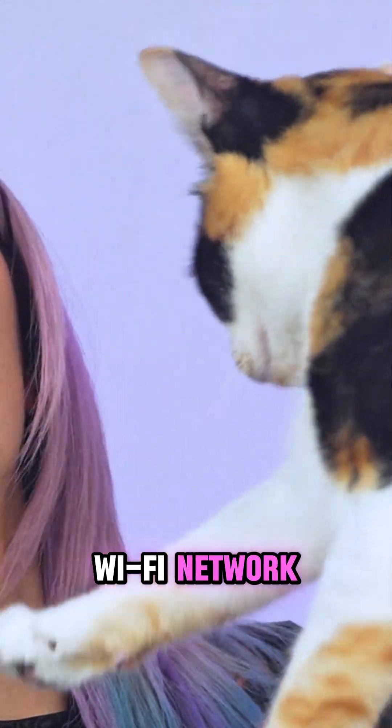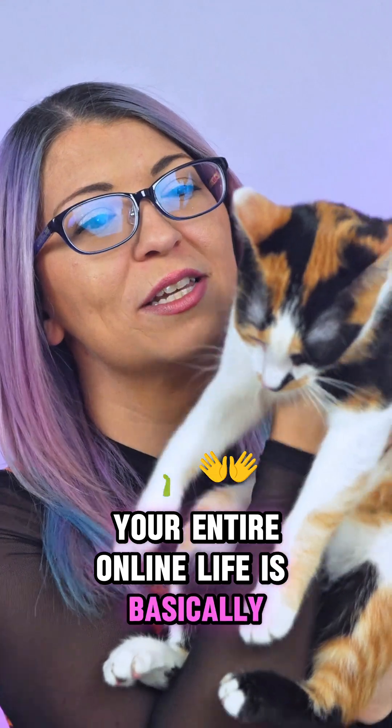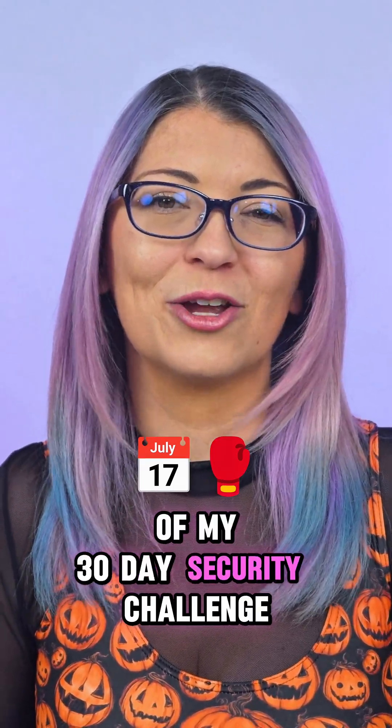Today we're locking down your home Wi-Fi network, because if your router is not secure, your entire online life is basically wide open. What's up s'mores? I'm Shannon Morse, this is Zelda, and this is day four of my 30-day security challenge.